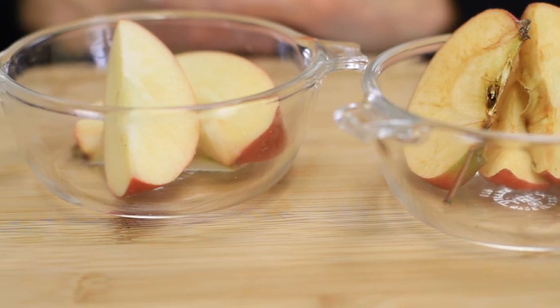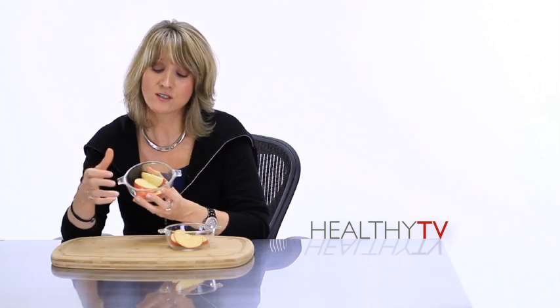Over here we've got an apple that we put lemon juice on last night. And as you can see, it is still — I mean, it's white, it's edible, the flesh looks perfectly preserved. And that's the beauty of antioxidants found in things like lemon juice, and why you want to make sure you're getting plenty of them to protect the cells of your body from accelerated aging.